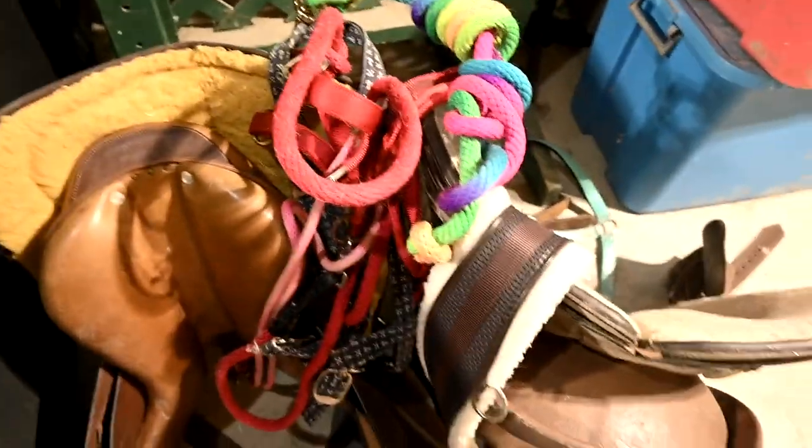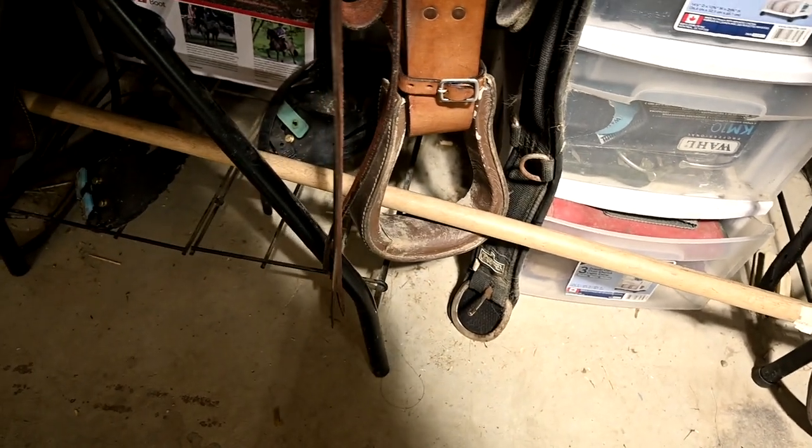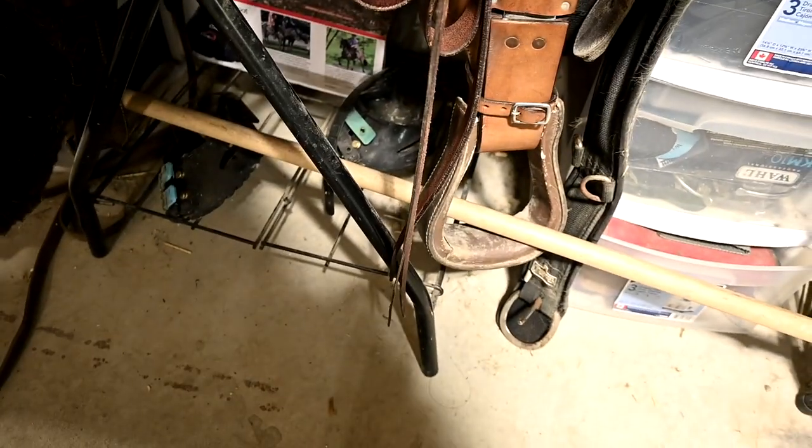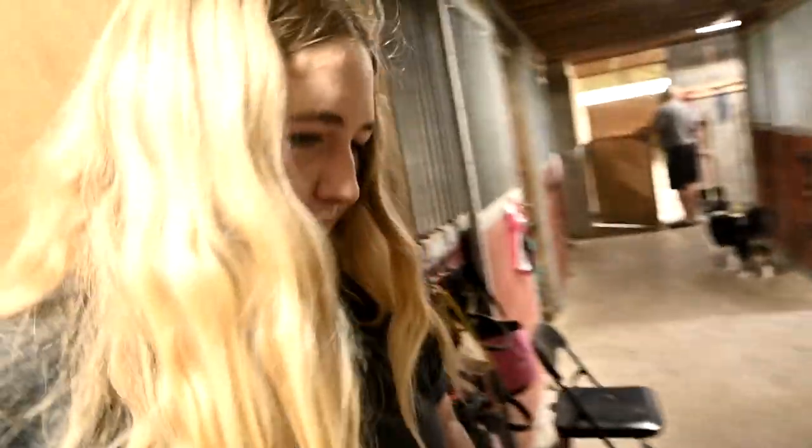Also, Sophie's trainer told her she has to do this to our saddle — I don't understand why. Does anybody know? I'm not sure I did it right either. It makes the stirrups sit in a weird way that they're not supposed to sit. It's the strangest thing. Anyway, it's super cold out.